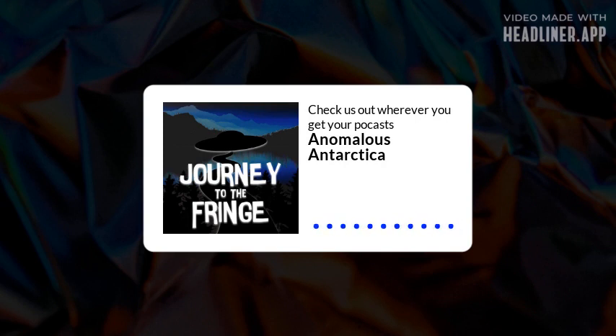Thank you for listening to Journey to the Fringe. If you have liked what you have listened to, please like, share, subscribe, or follow depending on what venue you are listening to us through. Please, if possible, leave a five-star review as that really helps us in the algorithms. Should you wish to interact with us, please check us out on your social media of choice. If you really want to communicate with us and give us ideas for new episodes, please send us an email at journeytothefringe@gmail.com.